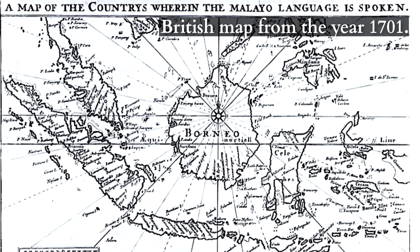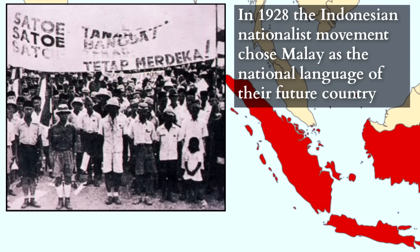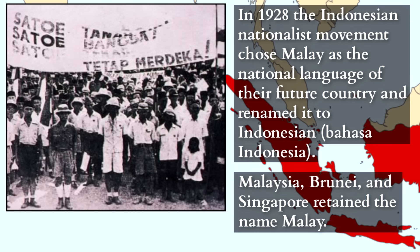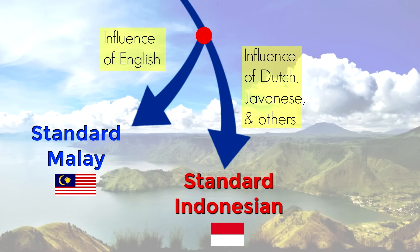To briefly recap: before the present-day countries of Indonesia, Malaysia, Brunei, and Singapore existed, Malay was spoken throughout the area and had been a lingua franca for centuries. But in 1928, the Indonesian nationalist movement that wanted to gain independence from the Dutch chose Malay as the national language of their future country and renamed it to Indonesian, or Bahasa Indonesia, while Malaysia, Brunei, and Singapore retained the name Malay. While the standard form of Indonesian and the standard form of Malay are both based on the same Johor Riau Malay, they have incorporated different influences, and since 1928 they have moved in different directions to a certain extent.